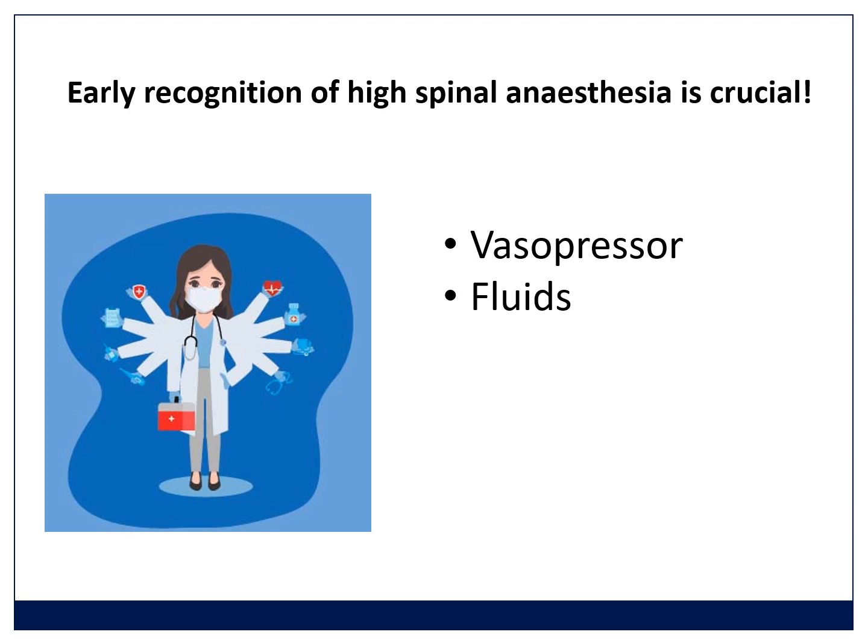Run fluids in generously — open up whatever fluid you're running and push it in quickly. We prioritize treating blood pressure because hypoventilation and lack of breathing in a high spinal is usually from midbrain hypoperfusion due to low blood pressure, not from paralysis of the diaphragm. To paralyze the diaphragm you'd need to be at C3–C4–C5 level, which is very difficult even with a total spinal. The feeling of breathlessness comes from intercostal paralysis. If you keep the blood pressure up, patients can often continue with diaphragmatic breathing. So get vasopressor and fluids in, then provide airway support.